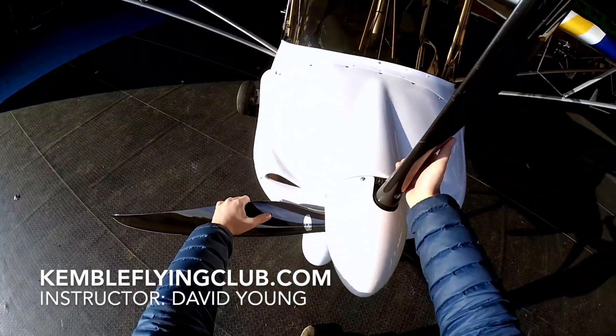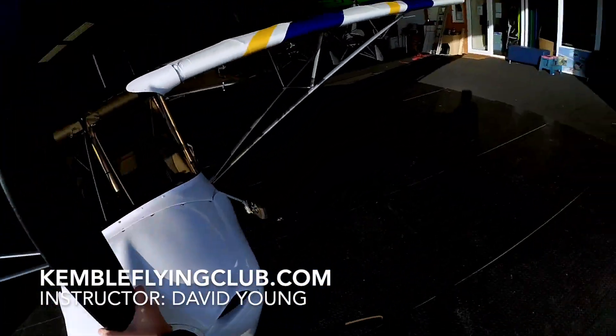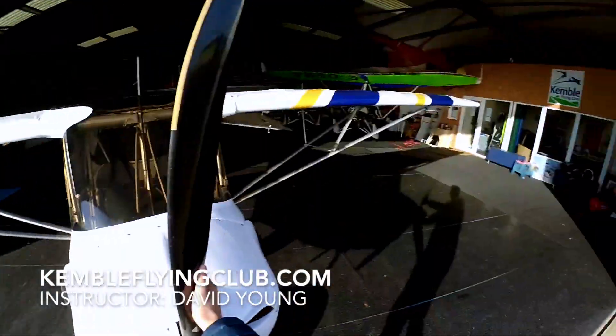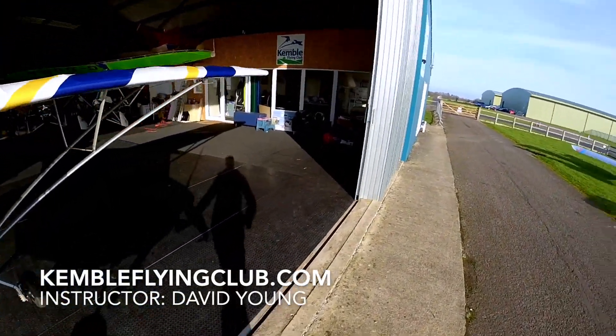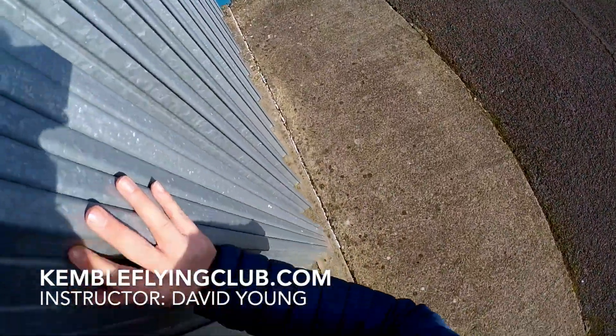Welcome to episode six. I'm Ben and this is a vlog of me trying to gain my national private pilot's licence. Thanks for sticking this video on. Don't forget to subscribe to the channel and click the bell so you get a notification of when the next video is out. You can check out the rest of the videos, all the previous ones in the series, all available on the YouTube channel.